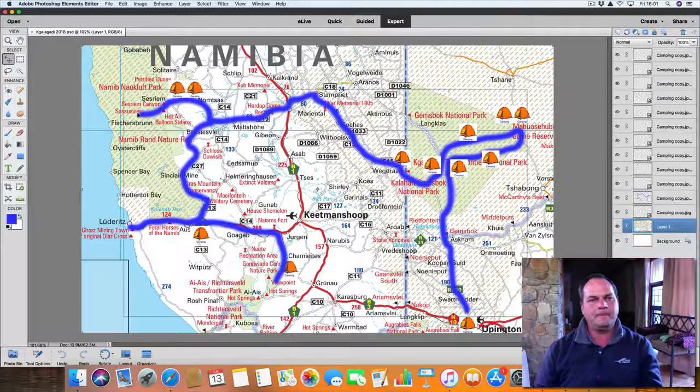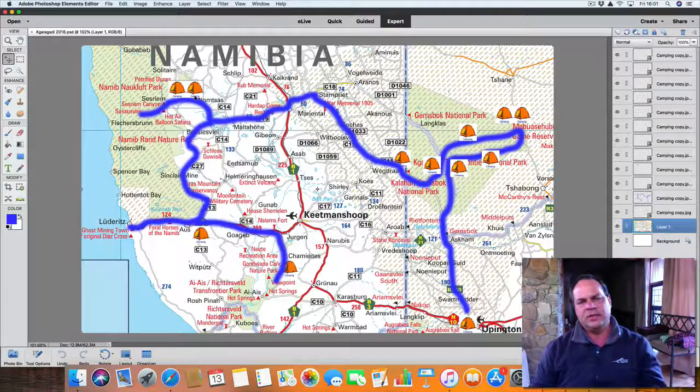We sleep two nights at Sossusvlei. On the day of the first night we will go into Sossusvlei — the picture I showed you from the top of the dunes — and we'll do an early morning visit around 6:30–7:00ish. Around lunchtime we're back at camp. Relax a little bit in the afternoon — there's a swimming pool there, so nice to just chill. Then that evening we'll go for dinner; there's a nice lodge with a very nice buffet dinner. It's not included but it's money well spent.